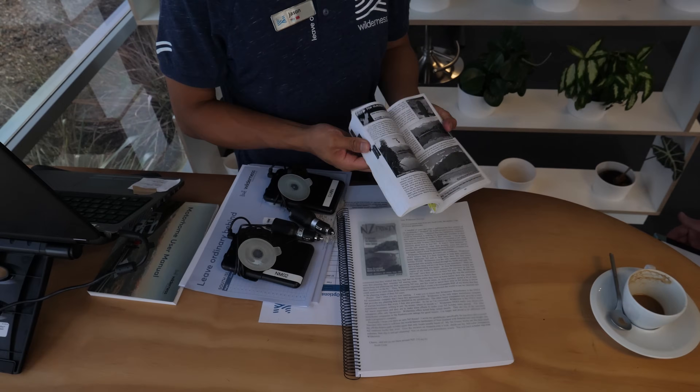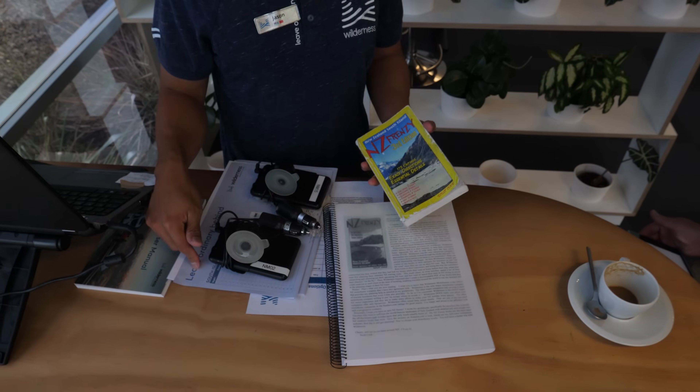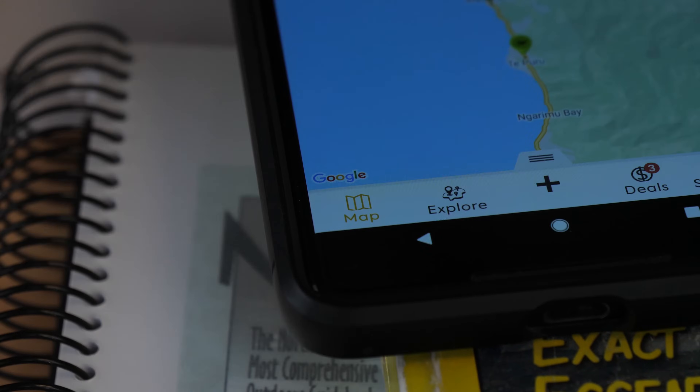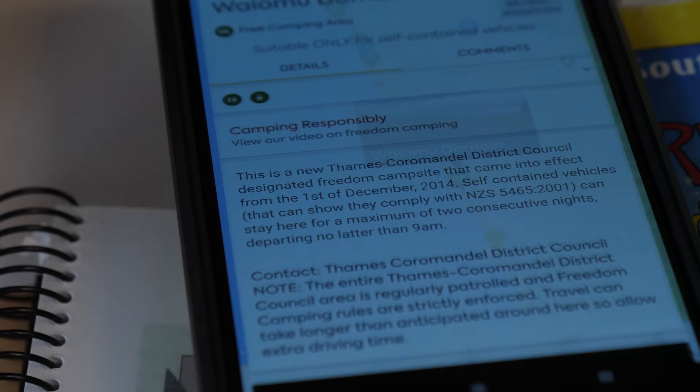They showed us the North Island and South Island maps — heaps of places to go — and apps that would make our travels easier with destinations, free campsites, and recommended routes.